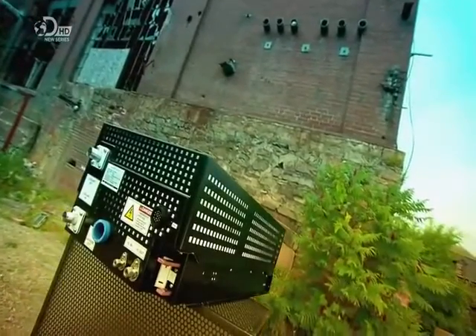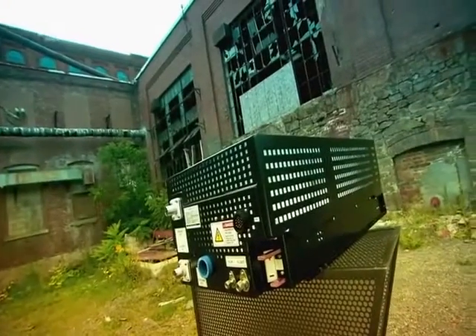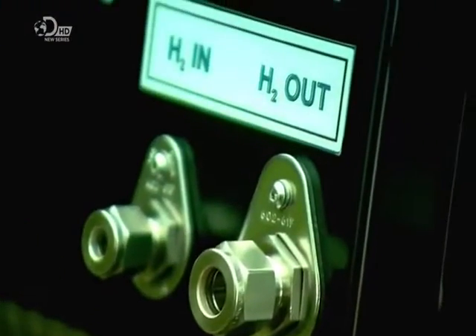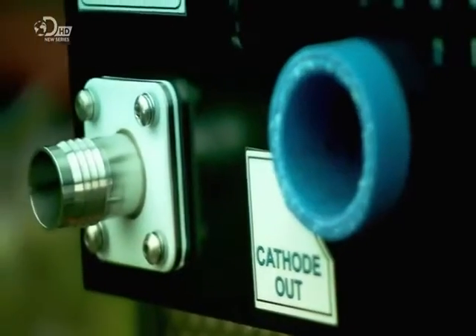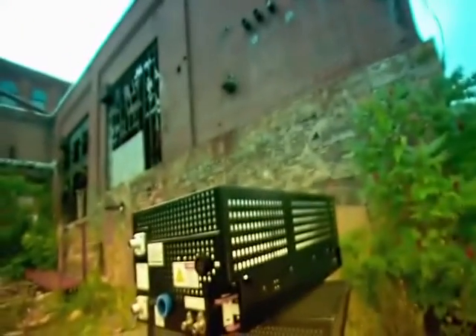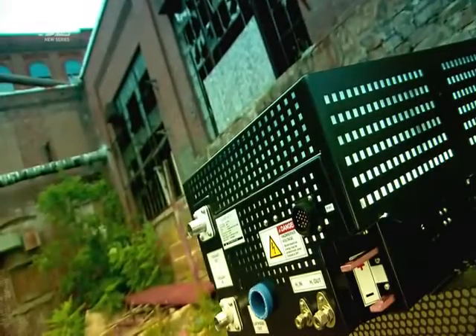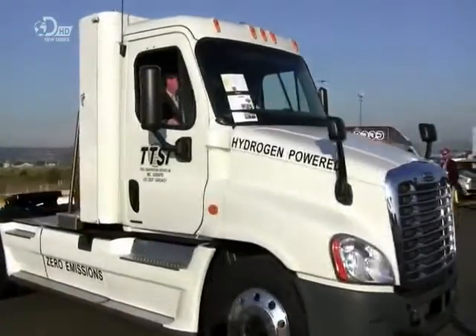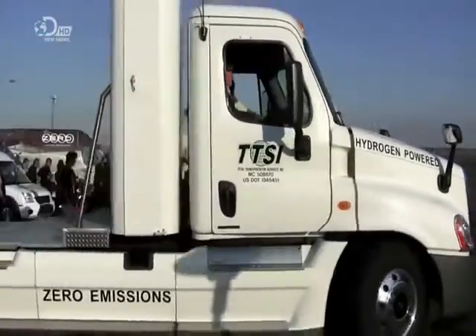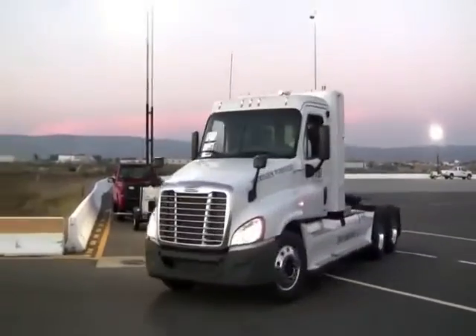Hydrogen fuel cells run vehicles and other machines by directly converting the chemical energy in hydrogen gas into electrical power. Hydrogen is an abundant fuel source and it can be extracted from water, enabling almost any country to produce it domestically. Hydrogen fuel cell engines can power vehicles or run backup generators for large computer operations. They produce electrical power without any emissions.